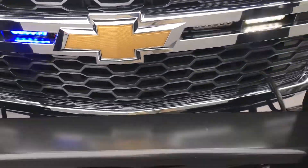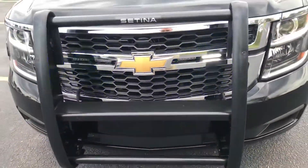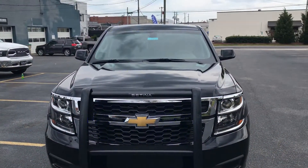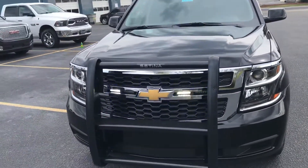Alright, we're here at ShowRise with this 2019 Chevrolet Tahoe Police Pursuit Vehicle, upfitted with lights and other equipment.